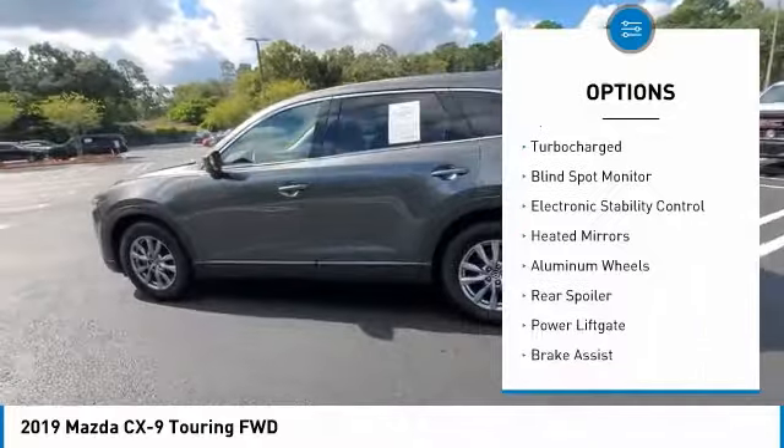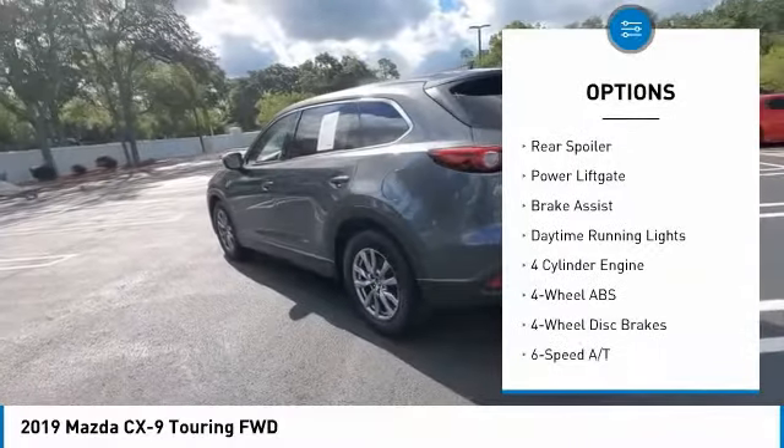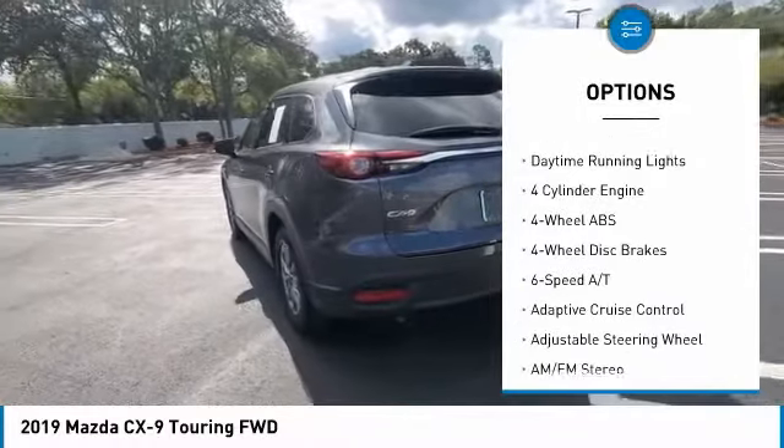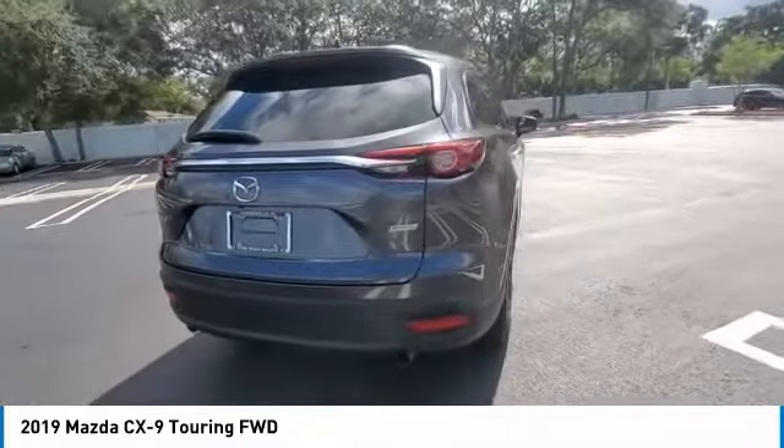Tire pressure monitoring system, turbocharged, blind spot monitor, electronic stability control, heated mirrors, aluminum wheels, rear spoiler, power liftgate, brake assist, daytime running lights.